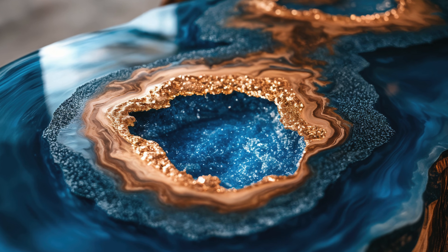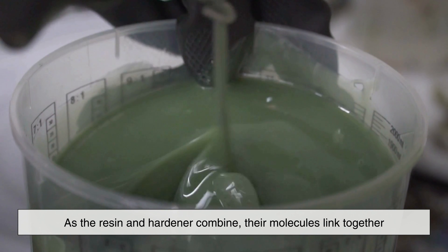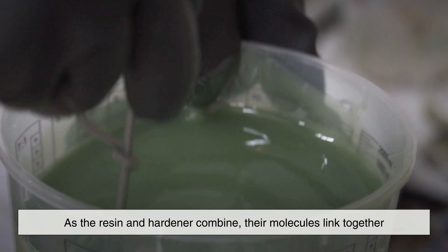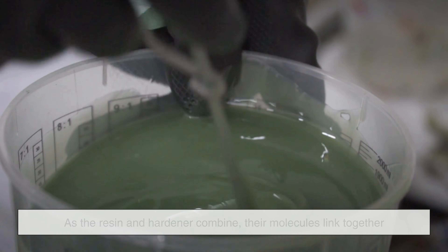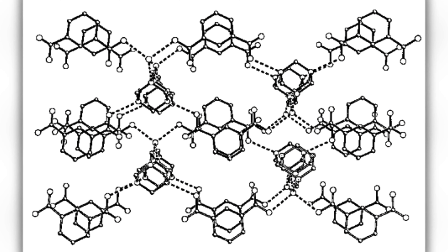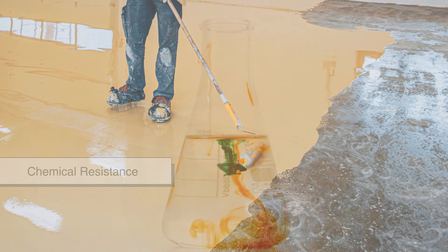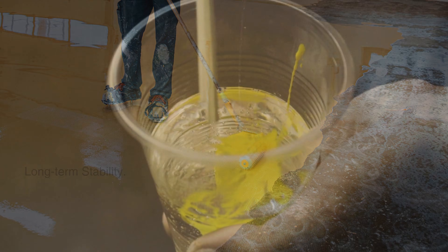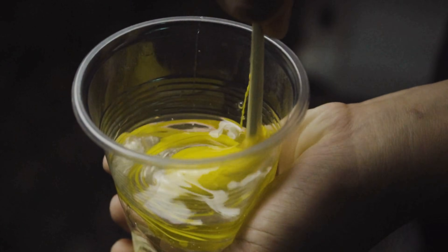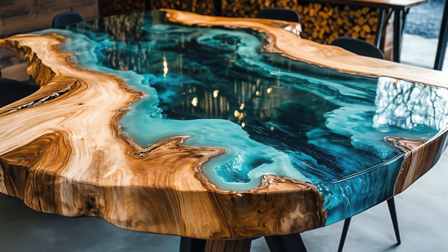This curing reaction is what makes epoxy resin unique. As the resin and hardener combine, their molecules link together into a rigid three-dimensional network. This network is responsible for epoxy's strength, chemical resistance, and long-term stability. Because the curing process is chemical rather than physical, the final material becomes permanently hardened.